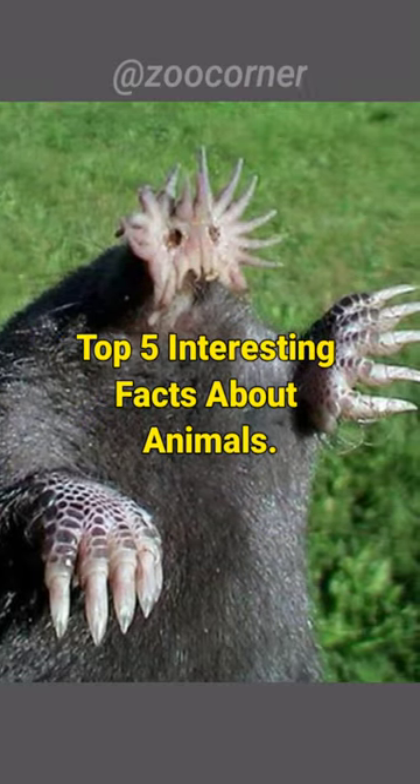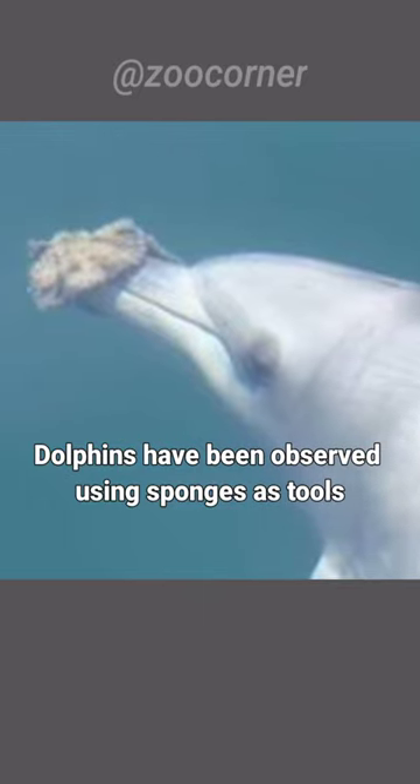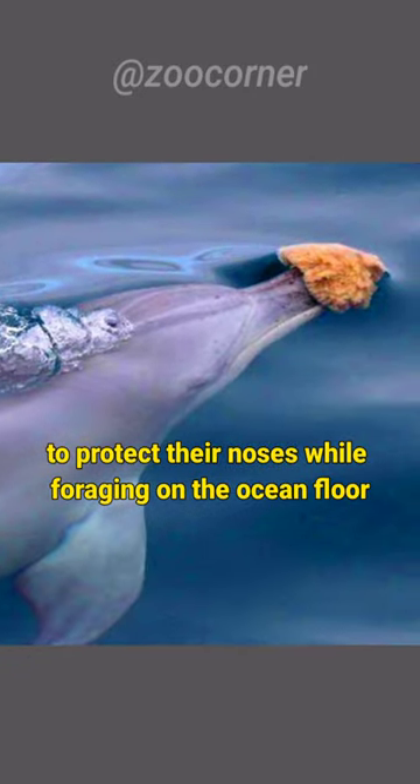Top 5 Interesting Facts About Animals. Dolphins have been observed using sponges as tools to protect their noses while foraging on the ocean floor.